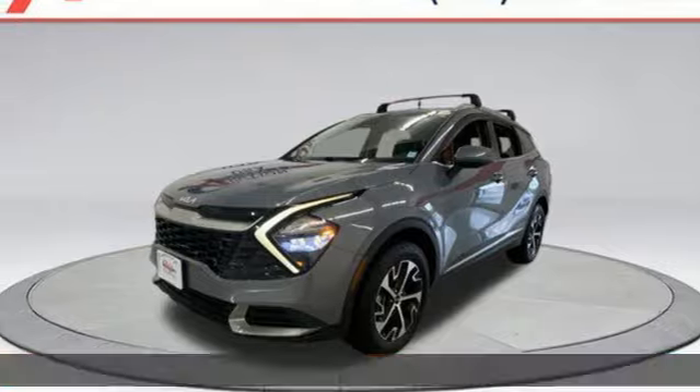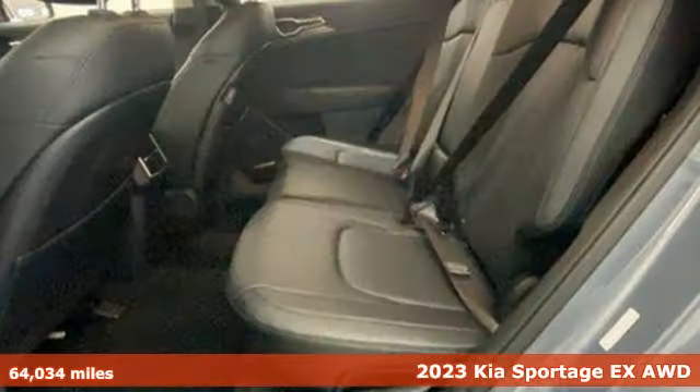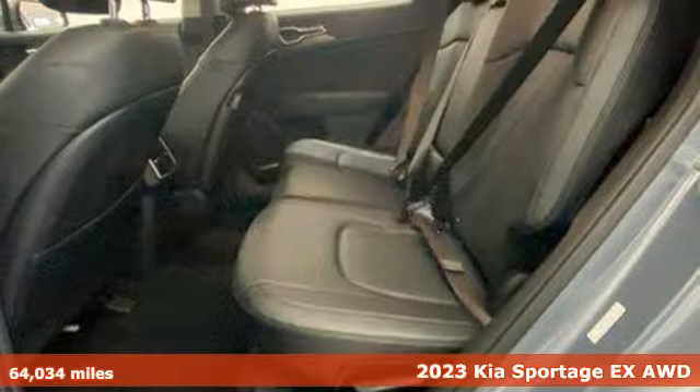It's a 2023 Kia Sportage. Kia, designed for fun, driven for thrills.